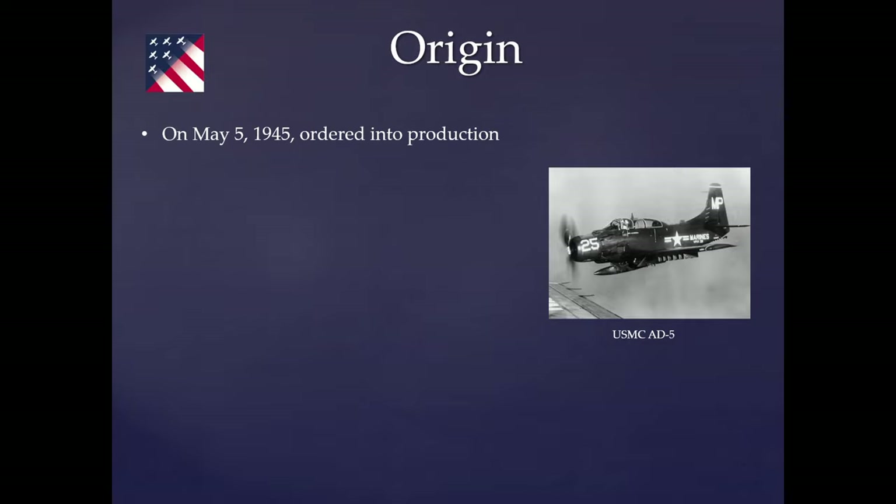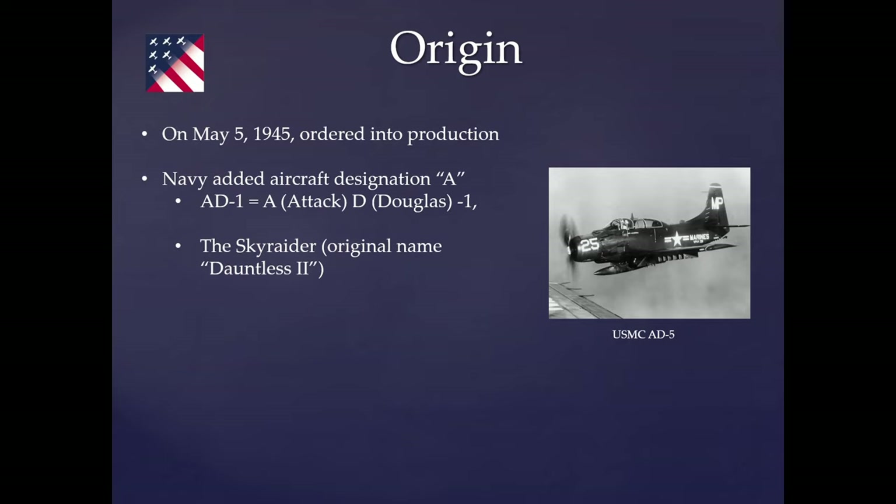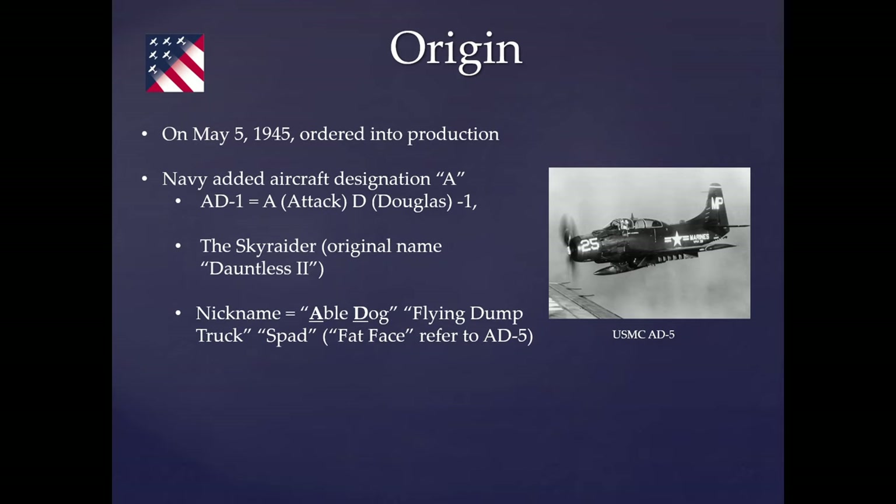The Navy evaluated it after first flight, and on May 5th, 1945, ordered it into production. The attack designation gave it the name AD-1 — A for attack, D for Douglas, dash 1. The name Skyraider was chosen over Douglas's proposed 'Dauntless 2.' Nicknames included Able Dog, Flying Dump Truck, SPAD — a reference to a WWI aircraft — and Fat Face, which applied specifically to the AD-5 version. 3,180 were built through 1957, entering fleet service in November 1946, a World War II aircraft design.